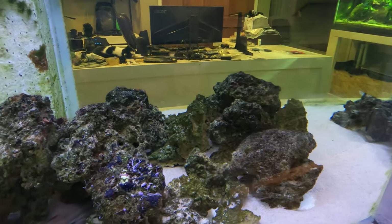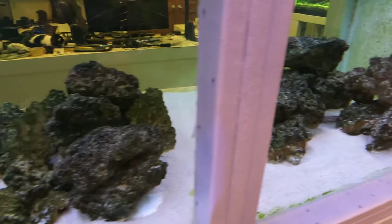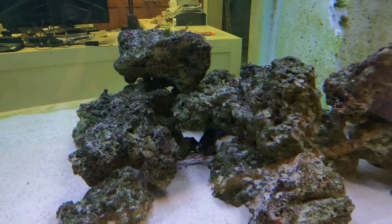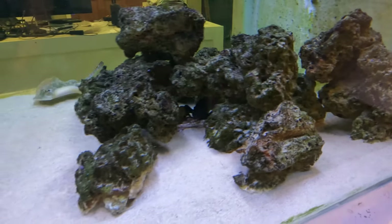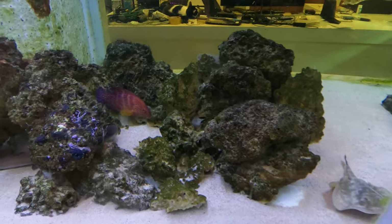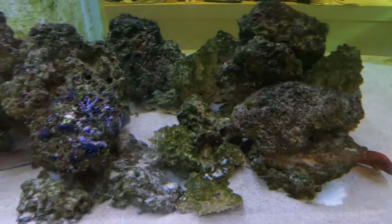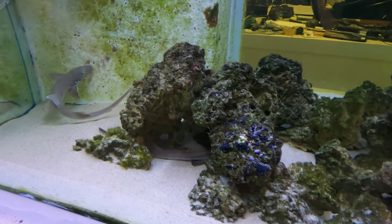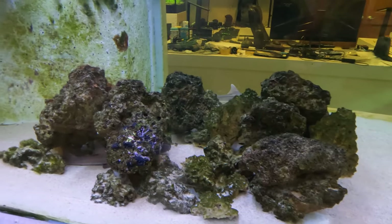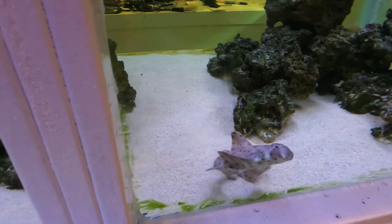The same sort of thing happened with the blue line and the miniatis — originally the blue line didn't let the miniatis come anywhere other than the corner. Then slowly over time they realized there's plenty of food for everybody, so everything worked out. Tonight you'll see that the blue dot peacock grouper comes right out and gets food as soon as I feed. He's going to be the biggest by far, so it's just a matter of time before he becomes the dominant grouper.